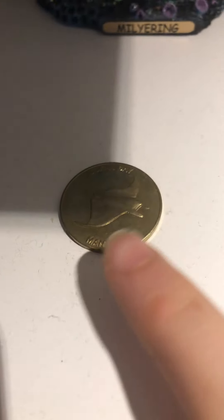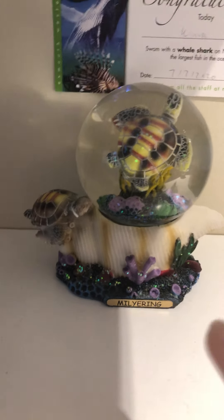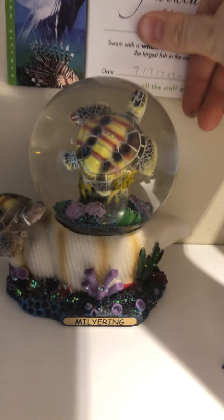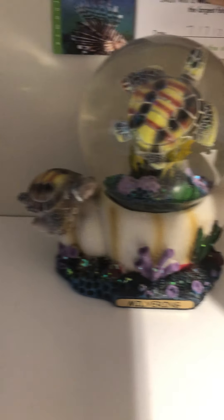Coral Bay, and some of the coins from there. Millering — this is my biggest snow globe. Well, my biggest travel snow globe.